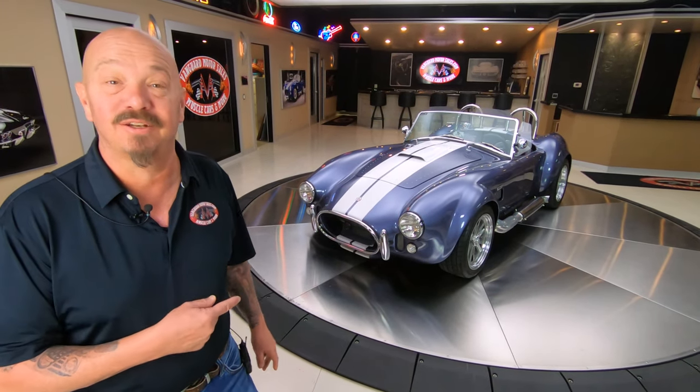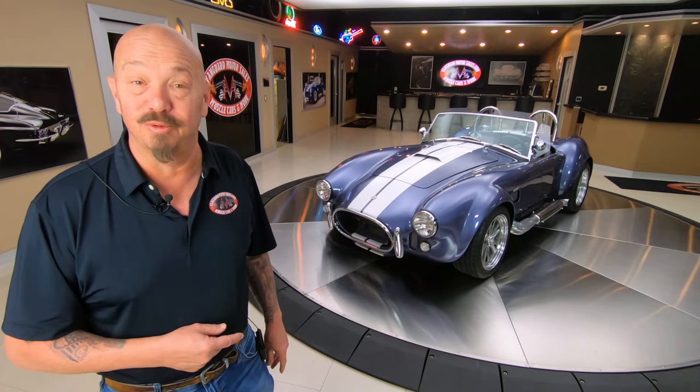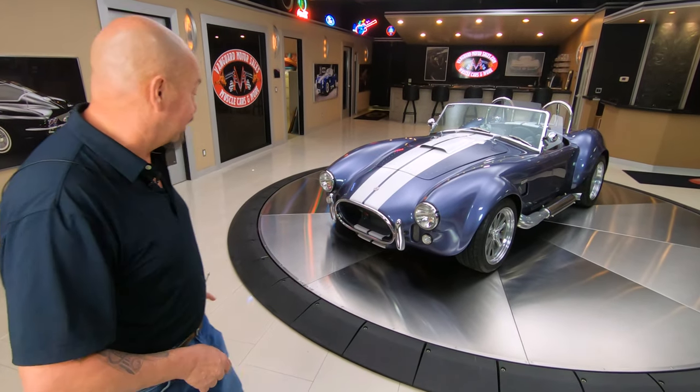Hey guys, welcome back to Vanguard Motor Sales. Look what I got for you today — we got a Backdraft Cobra with a Roush 402 under the hood. Let's take a close look.